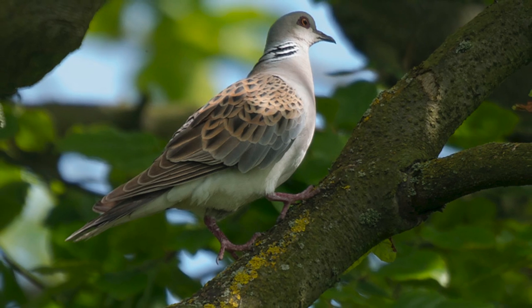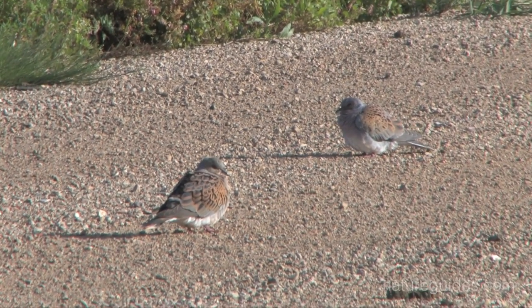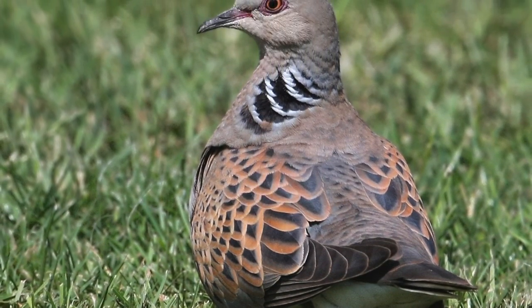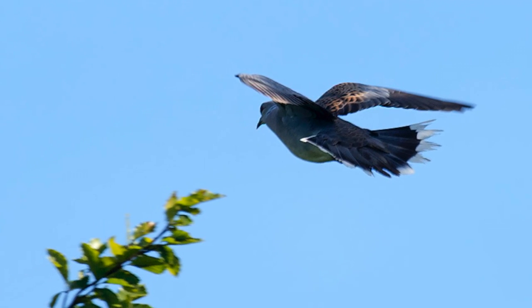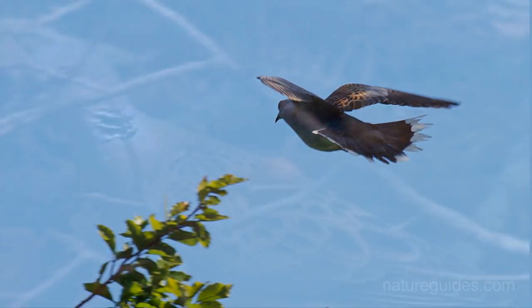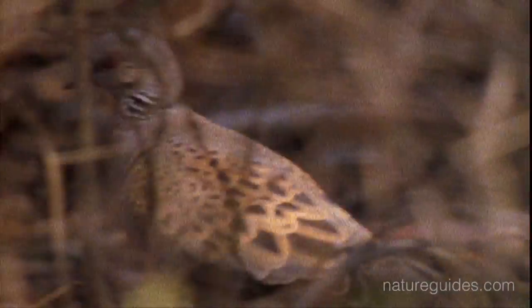Turtledoves are shy birds, much more likely to be found in hedges and copses away from human habitations. They often remain frustratingly hidden, but can sometimes be seen well sitting on wires or on the ground, and a close view will also reveal a black-and-white striped neck patch and bold red eye ring. I often encounter Turtledove when flushed from the ground. Turtledoves often forage on the ground for spilled seed and grit, and sometimes they join Collared Doves, especially late in the summer, when they congregate on spilled grain or on country lanes where they are after the fine grit for their crops.